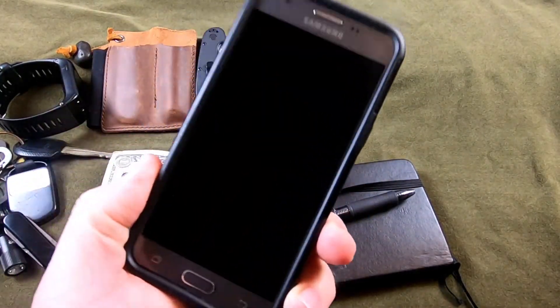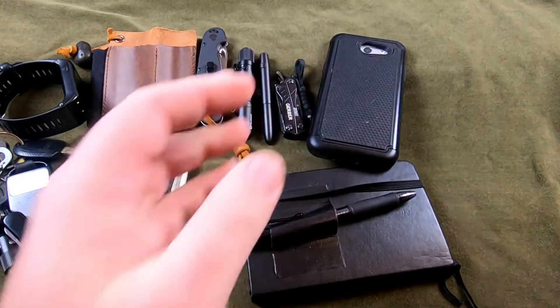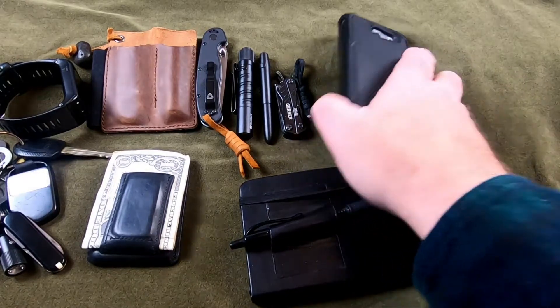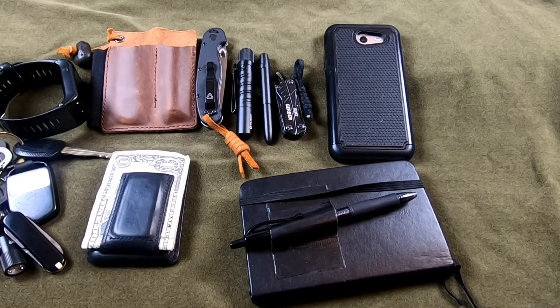My phone — this is a Samsung Galaxy J3, nothing special. It does what a smartphone is supposed to do. The camera is a potato — it sucks.